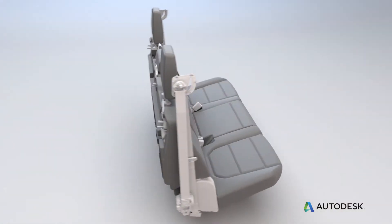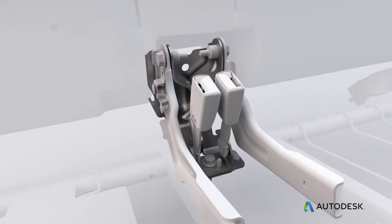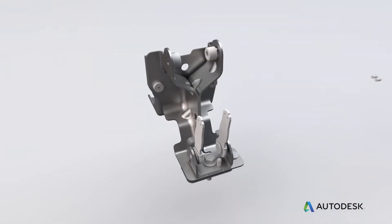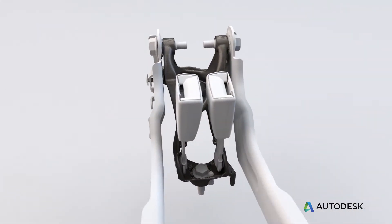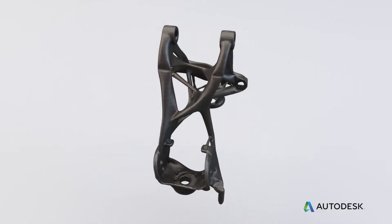One of the first parts we worked on in collaboration with Autodesk was a common rear seat bracket. This bracket consists of eight pieces welded and bolted together. We worked very hard to consolidate that part into one piece — something that can only be produced using additive manufacturing. We ended up saving 40 percent mass and achieved part consolidation from eight parts down to one.